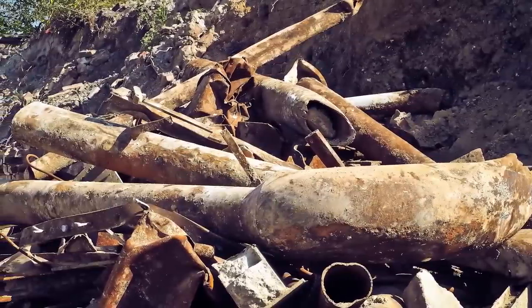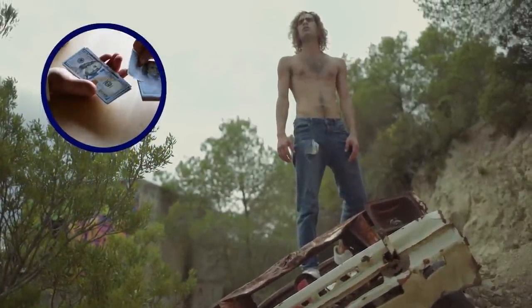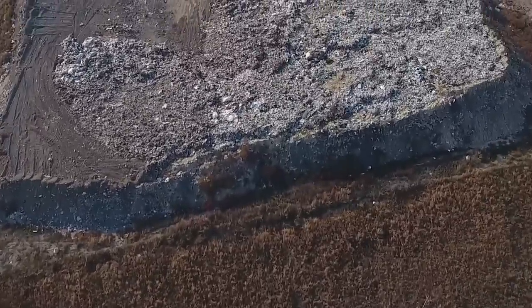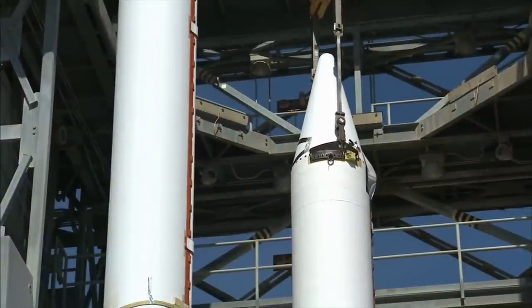With so much space junk littering the landscape, local villagers have found a way to make a living by gathering the fallen scraps of completed and abandoned space missions. In other areas in Russia, more space junk sits abandoned in remote forests, including the Zenith and Molnia, two rockets left over from the space race.